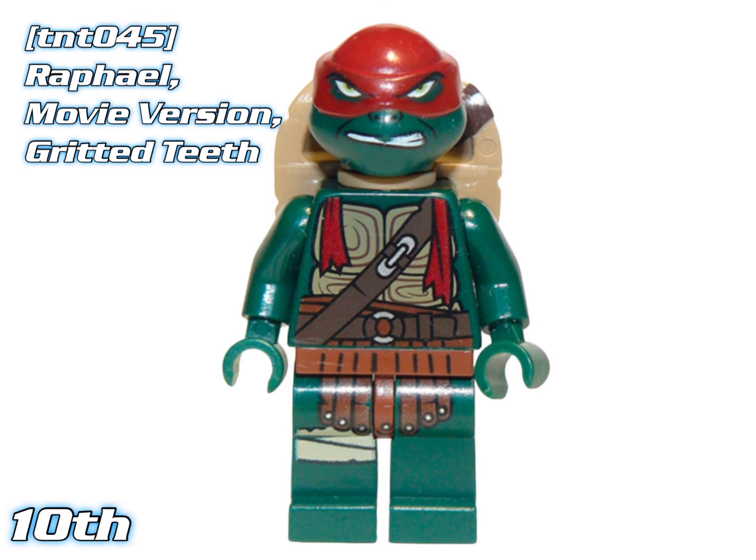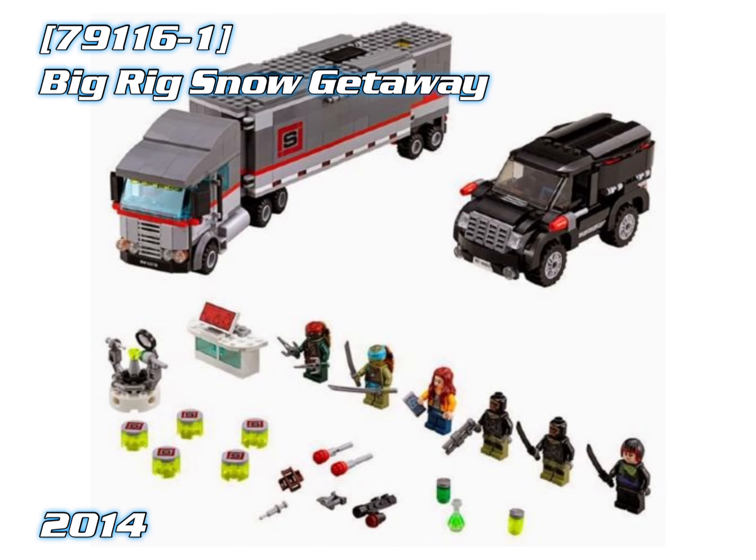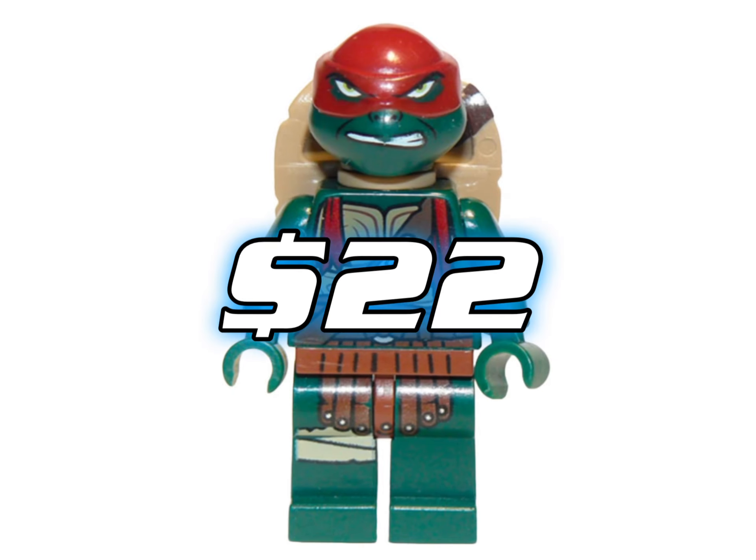We're going to go in order from cheapest to most expensive. 10th place goes to Raphael Movie Version Gritted Teeth. He only appeared in one set — the Big Rig Snow Getaway — and as of right now he's worth about $22.